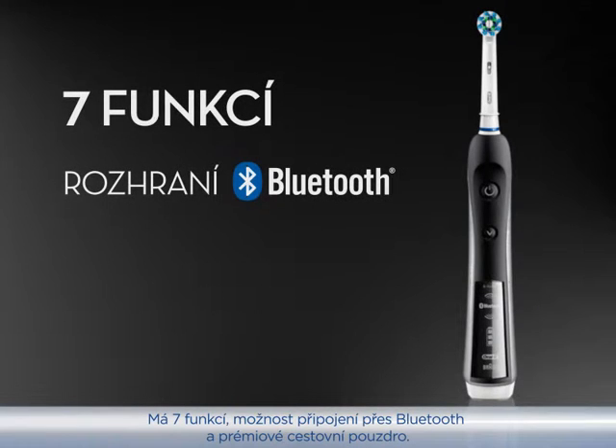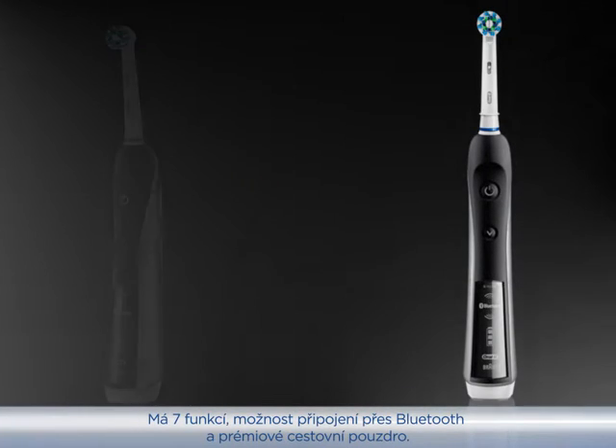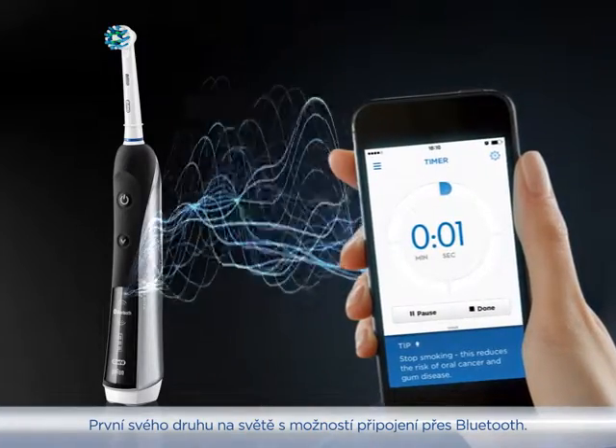It has seven features, plus Bluetooth connectivity, and a premium travel case. The world's first of its kind with Bluetooth connectivity.